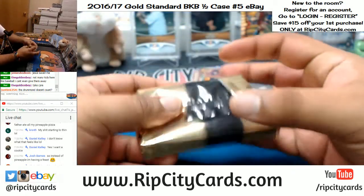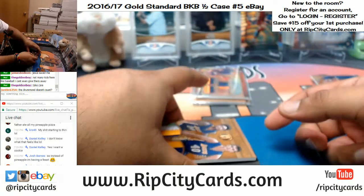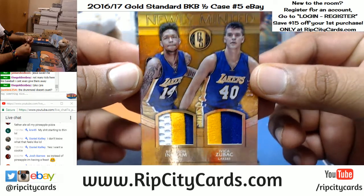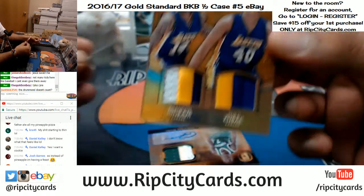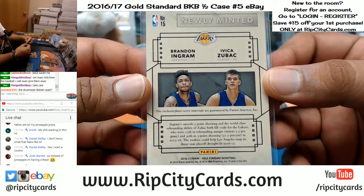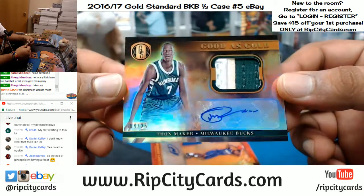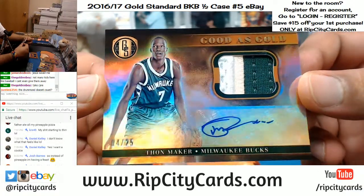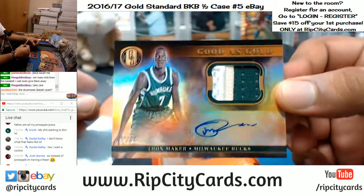The packaging is so fancy, I love it. Dual rookie relics - Brandon Ingram and Ivica Zubac, numbered to 25 - 13 out of 25. That is nice. For the Bucks, good as gold - sweet three-color patch. Number 25, Thon Maker with the sticker auto for the Bucks - nice patch on there, really nice looking card.